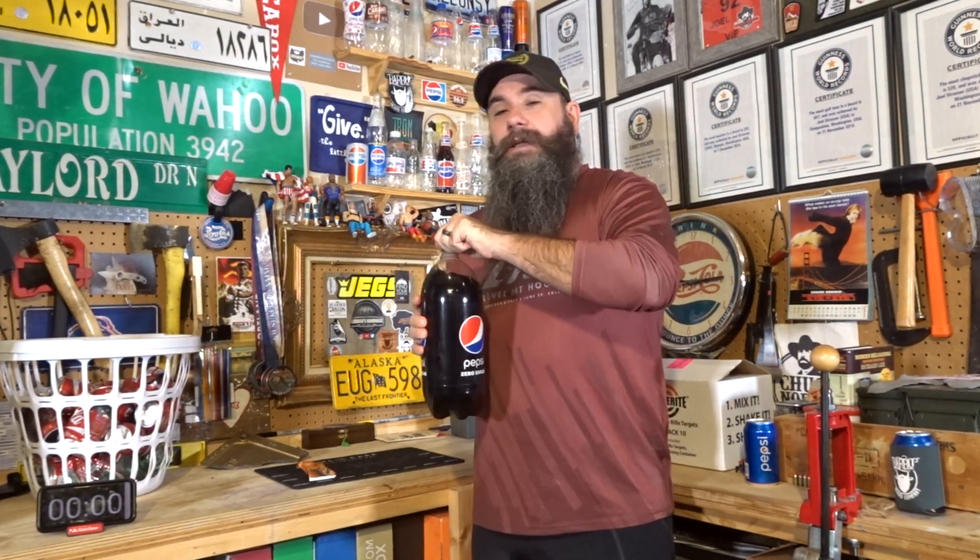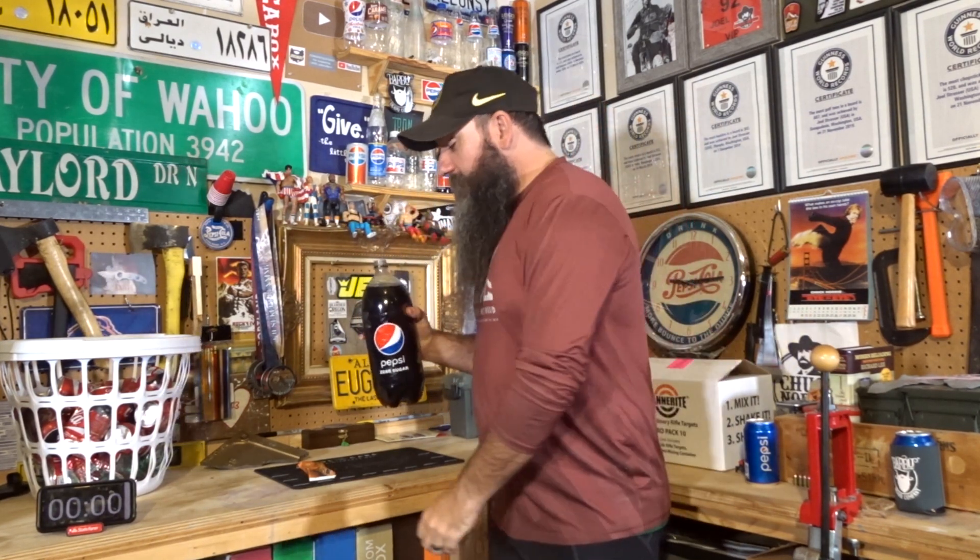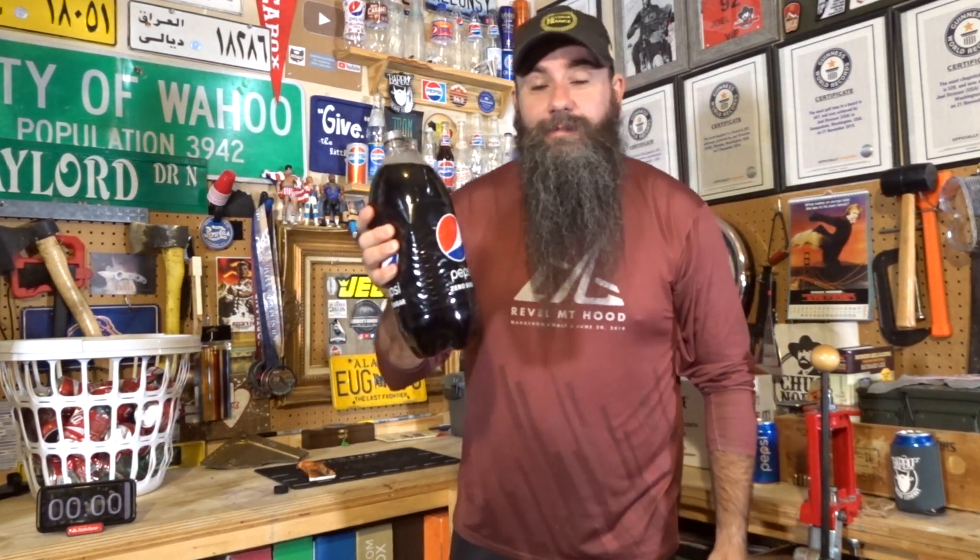You would think I had tried this before. I would think I had tried this before, but I never have. And now that the challenge has come to me, I need to know. So bottoms up.